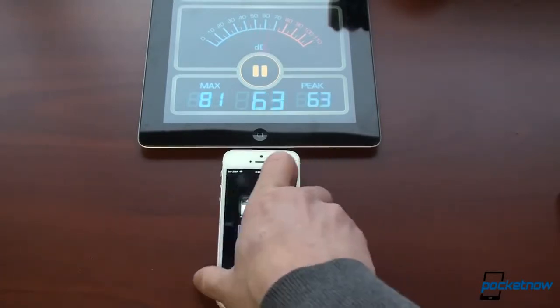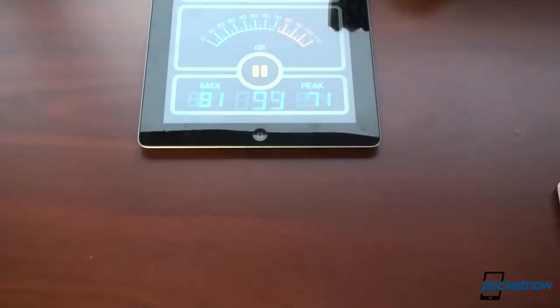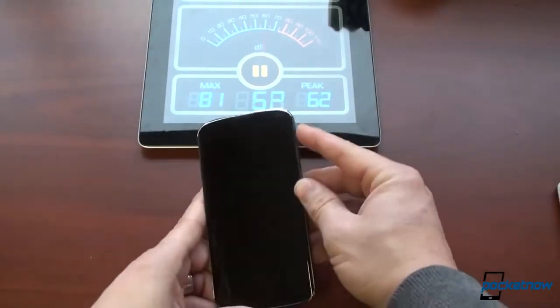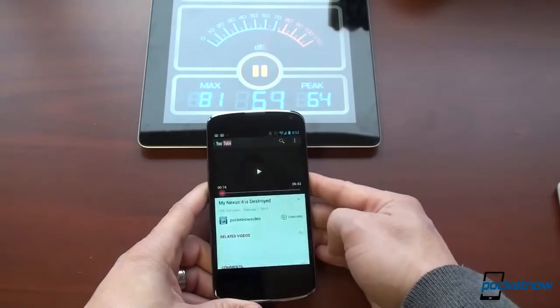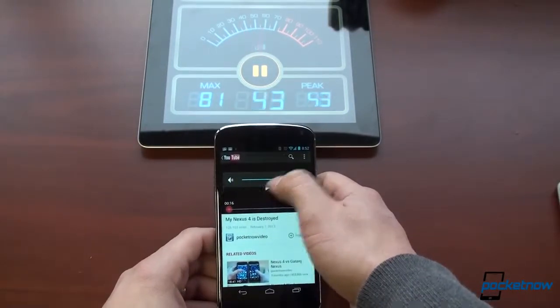Also around 70 — I saw it go a little bit higher than that, about 71 or so. So let's bring out the Nexus 4, which again has a speaker on the back. We're going to unlock it, play it, make sure volume's up all the way, and let's go.